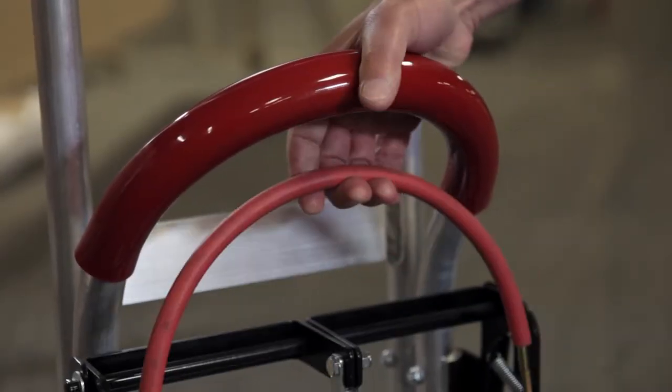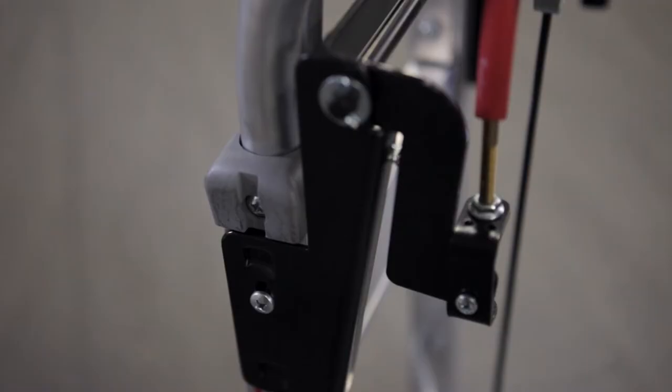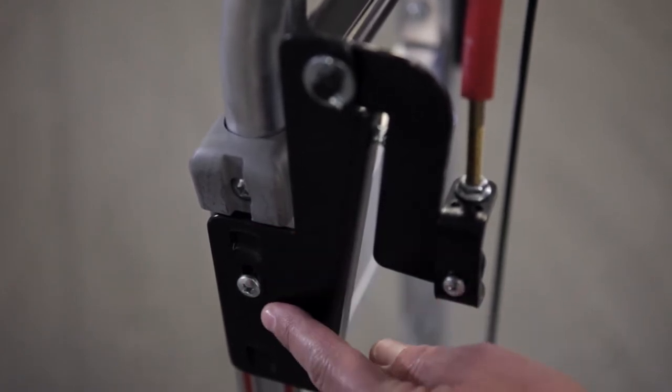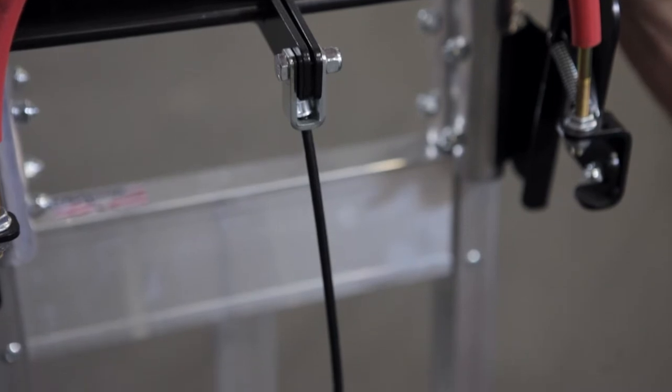Our brake handles have been re-engineered to be more ergonomic and adjustable to accommodate a larger variety of driver hand sizes, and we've gone to a cable system which eliminates rods that bend and break.